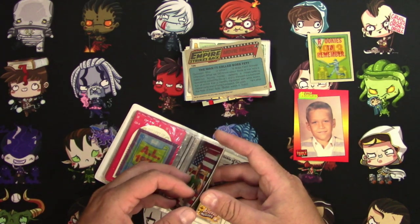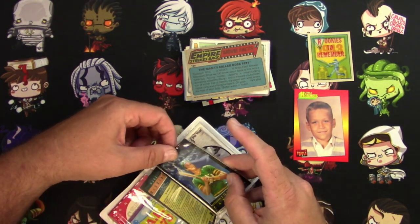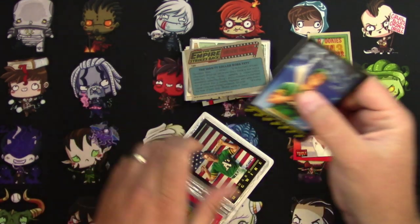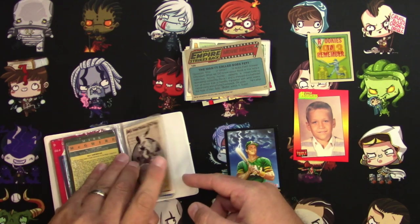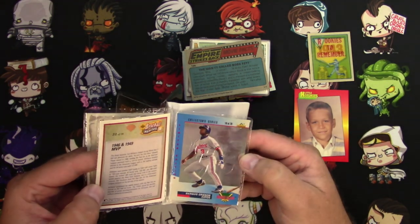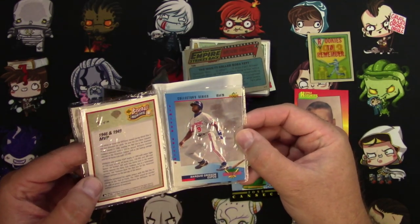Jose Canseco — there he is. I had this card too. I think there was one year they did them in a fantasy style, like he had a bionic arm or something. 1991 Fleer. There's a Baseball Heroes — Willie Mays and a Ted Williams. And a Marquise Grissom holographic card. That's funny.